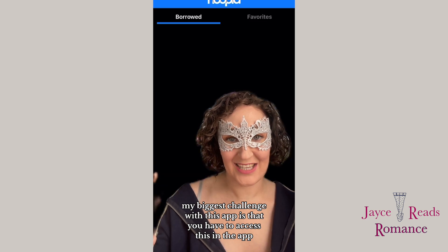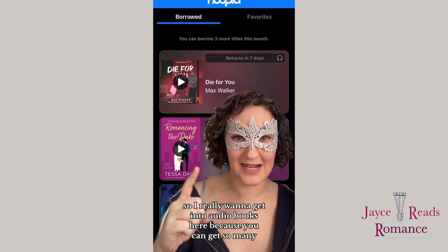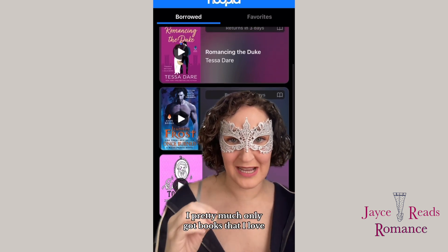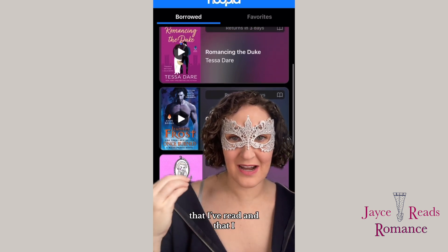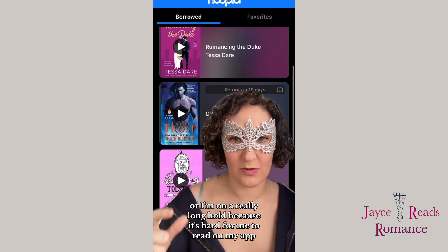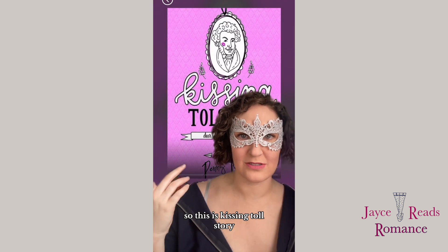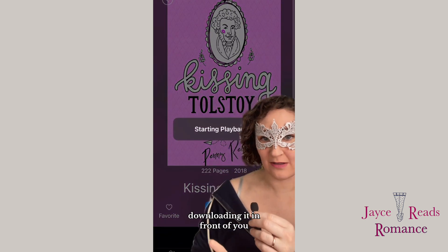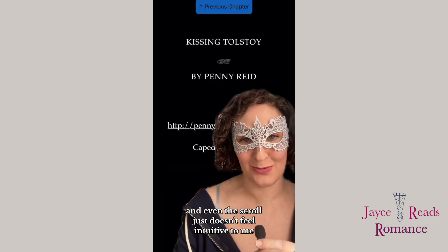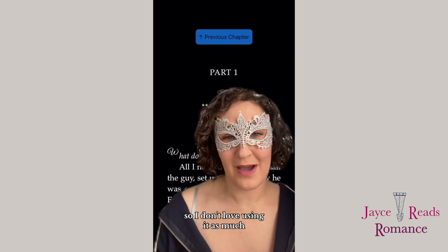My biggest challenge with this app is that you have to access content within the app itself. I really want to get into audiobooks here because you can get so many. But for books, I pretty much only get books that I love, that I've read, that I can't find other places, or that I'm on a really long hold — because it's hard for me to read on the app. Here I'm downloading 'Kissing Tolstoy' by Penny Reid literally in front of you, and it just takes a while. Even the scroll doesn't feel intuitive; you can't continue scrolling like you do on even a Kindle app. So I don't love using it as much.